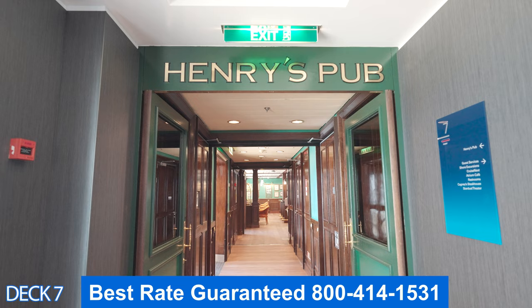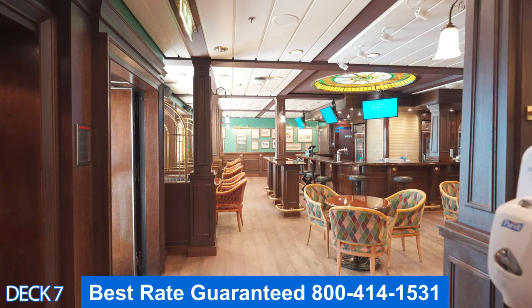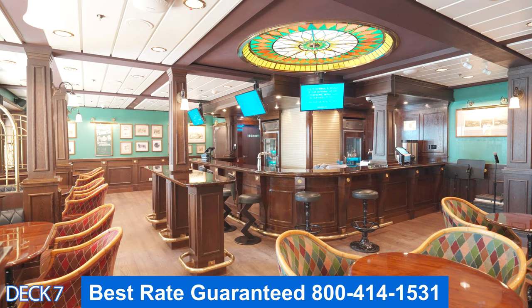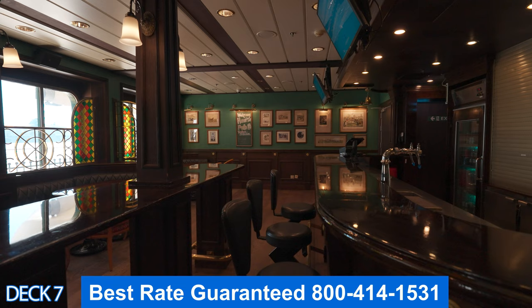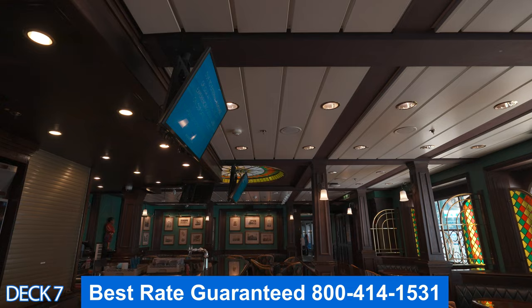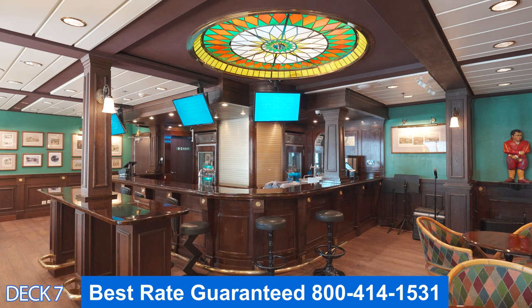Let's go into Henry's Pub. Henry's Pub is based on a traditional English pub, and it's complete with a dartboard, wooden paneling, plenty of draft beer, and fish and chips at lunchtime. There are screens all over so you can catch your favorite sporting event right here. Henry's Pub is open late so you can enjoy drinks until closing time.